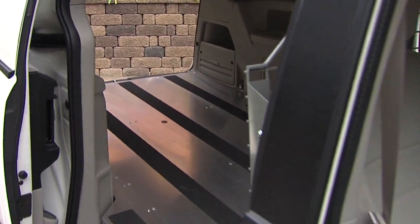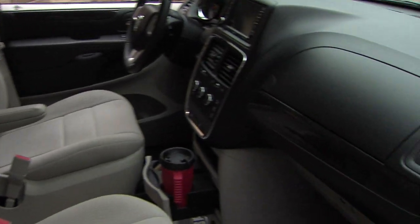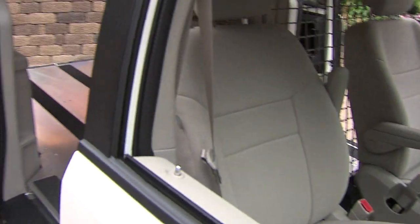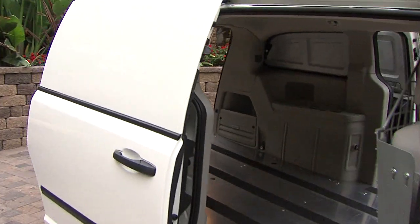Just think if you're a bicyclist, a go-carter, or going camping, or soccer — you just need to throw stuff in. It would be good for the dog community; you could put little crates back in here. Or maybe you're a small-time delivery person or you need a small camera truck.